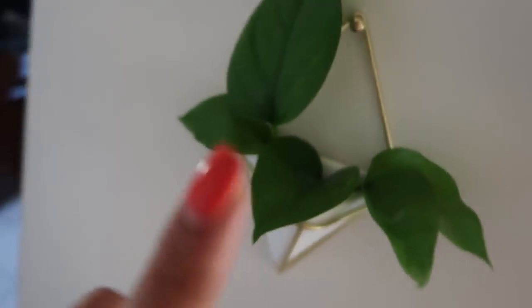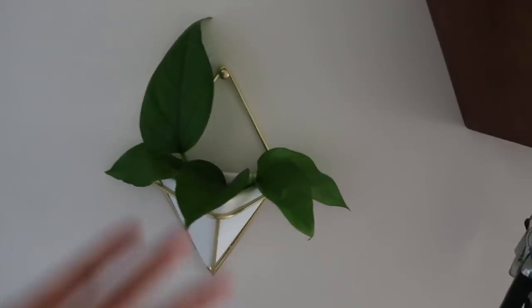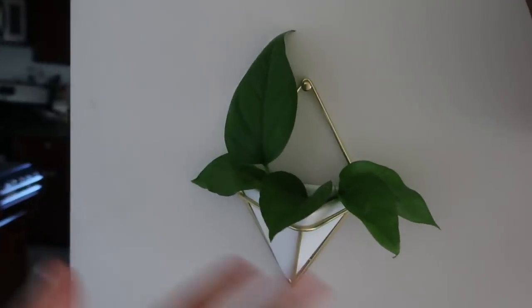I think it's called a pothos plant — something like that. It's a really easy plant to take care of. It grows like crazy and does well in a lot of lighting conditions. Also, non-toxic to cats — huge plus. The coolest thing about this plant is you can cut the leaves off the end, stick them into water like flowers in a vase, and they start growing roots and just stay alive in the vase. How cool is that?